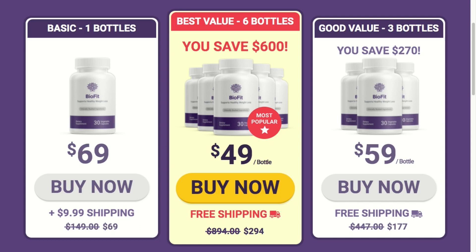When you start taking BioFit, you not only start to lose weight, but also boost the body's natural gut health and metabolism, enhance immunity and digestive process, while reducing sleeping disorders.